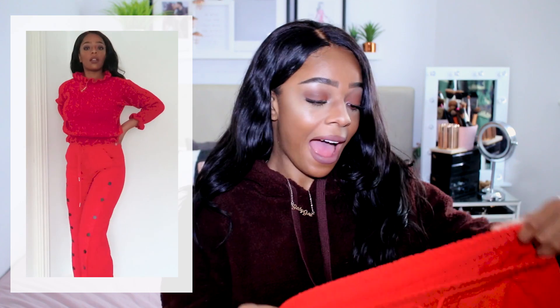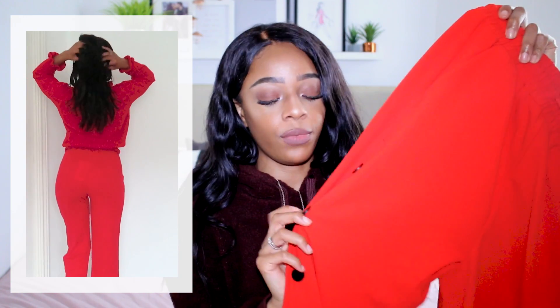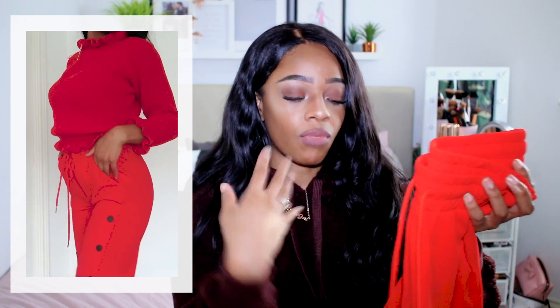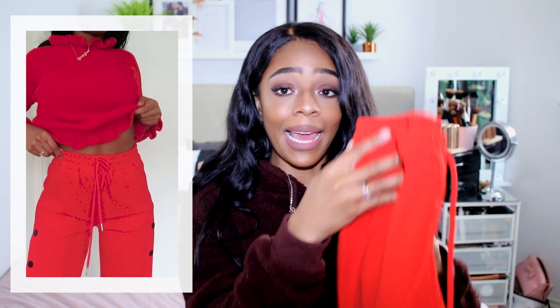Keeping with the red theme, I picked up these ankle-grazer wide-leg popper trousers in red. I got them in a size 10 and they fit perfectly. Red is such a big colour at the moment — I'm like a magpie drawn to anything red. I love the popper detail and Miss Pap have such a massive variety. These look really nice with a red, white, or black t-shirt, great with trainers, and amazing on a night out with a lace black bodysuit and little fluffy heels.